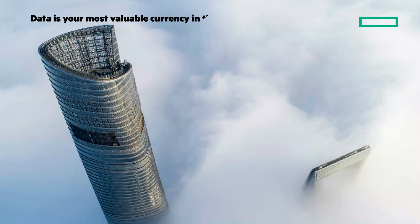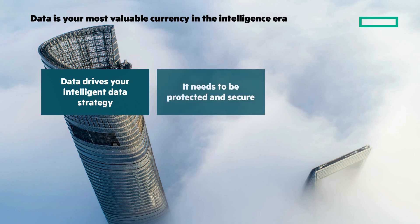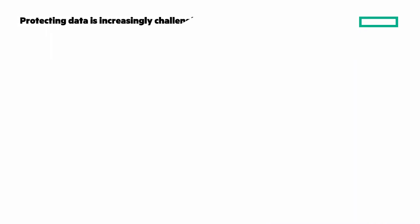The value of data increases, especially in the intelligence era. Data is critical and drives your intelligent data strategy. It needs to be protected and secure, and instantly available where and when needed. In an always-on intelligent enterprise, downtime and data loss can prove catastrophic. Protecting data has and continues to be a challenge.